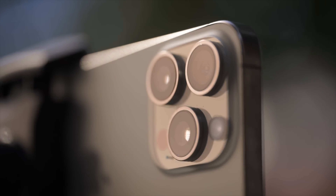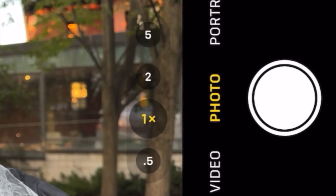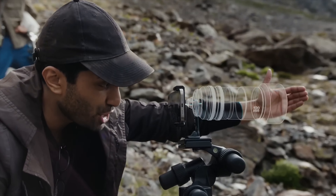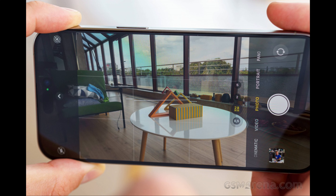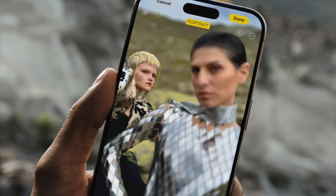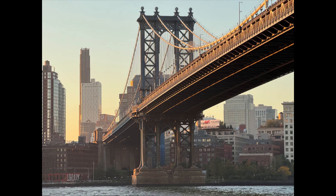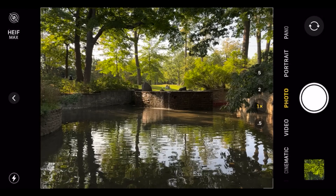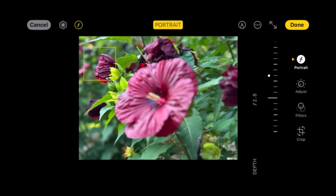The iPhone 15 Pro is a beast when it comes to mobile videography. The phone can record stunning 4K HDR video at 60fps, with the ability to capture professional-looking results with features like Cinematic Mode and ProRes recording. The iPhone 15 Pro camera system is perfectly integrated with Apple's iOS software, making it easy to capture, edit, and share your photos and videos. While it might not have the most mind-blowing zoom of some competitors, its exceptional all-around camera system, user-friendly interface, powerful A17 Bionic chip, and seamless Apple ecosystem integration make it the best camera phone experience.